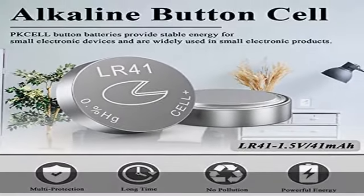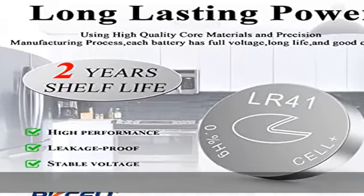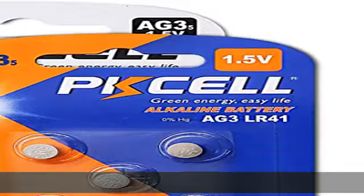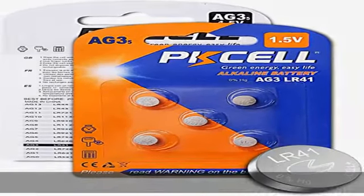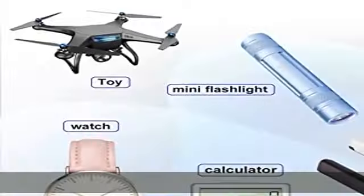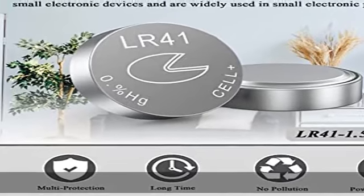Compatible devices include toys, games, watches, small LED lights, calculators, and ideal for car remote key, watch, toy, LED laser pointer, children's books, medical devices, and so on.